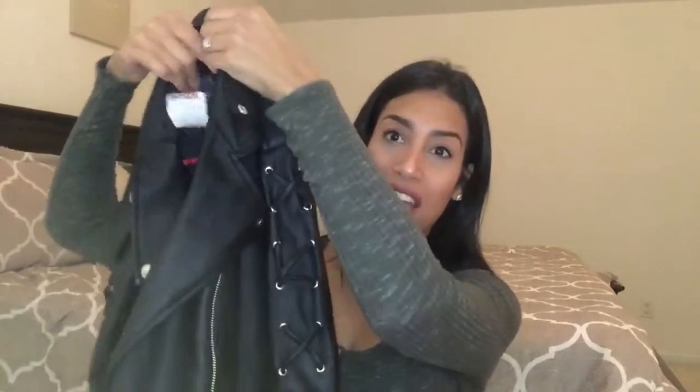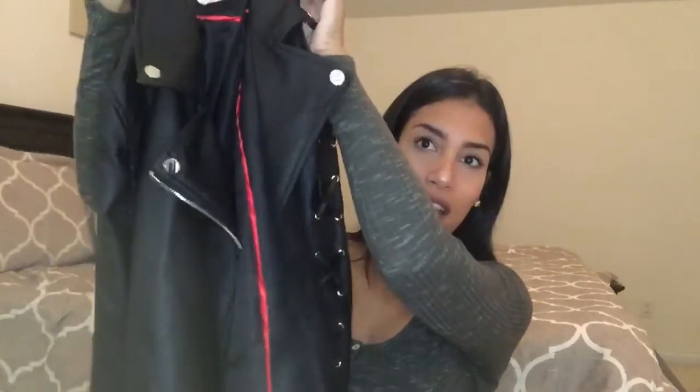Next is a leather jacket. I really wanted a new jacket — the one I have now is like 10 years old. I found this one at TJ Maxx for only $19.99, which I think was a great deal. It has little X's on the arm and silver detailing. I tried it on and it looked great.